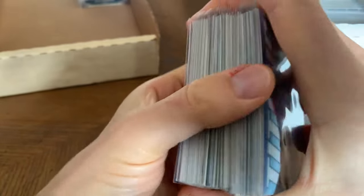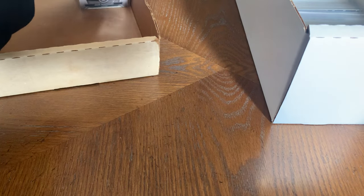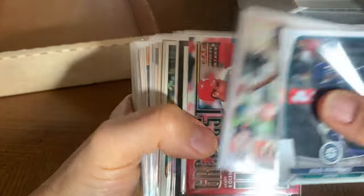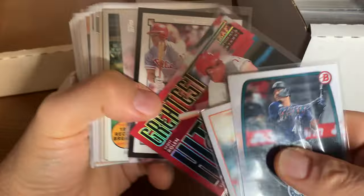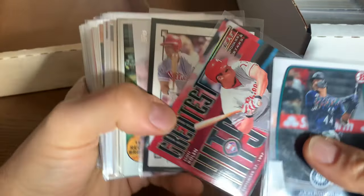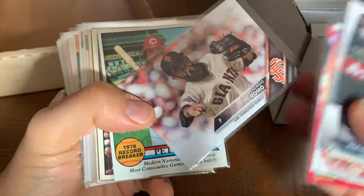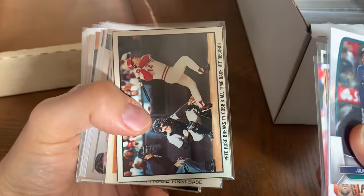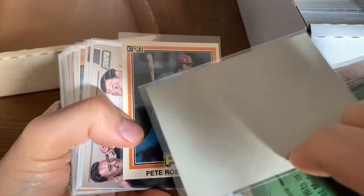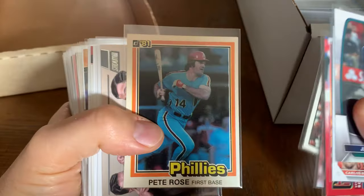I remember one season he stole more bases than people had stolen off of him — how does a catcher do that? Julio Rodriguez. Carlos Rendon. Scott Rolen — of course he's in the Hall of Fame now. Sergio Romo — fan favorite in San Francisco. Great looking Pete Rose card.